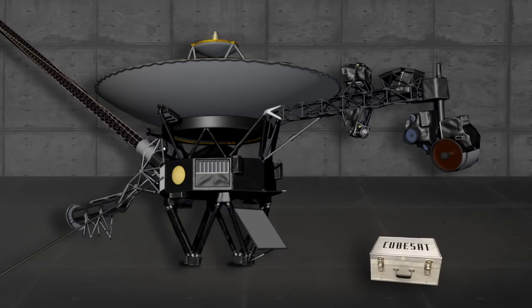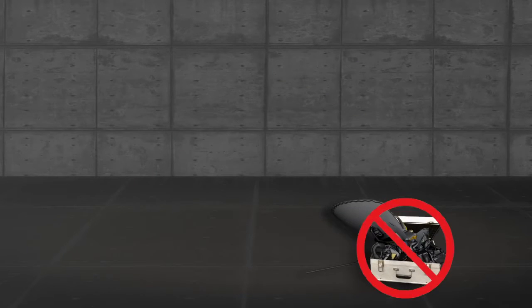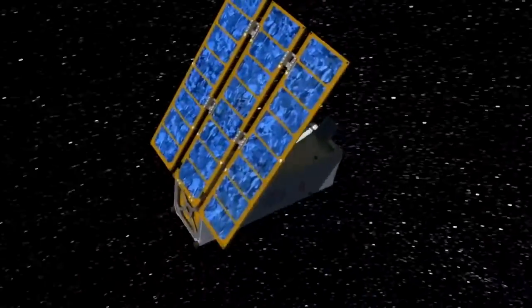If I were to build Voyager today, could I miniaturize it? Could I make it really small? Absolutely not. Voyager has so many different capabilities. These CubeSats are very limited, but they're very focused on what they do — they can do one thing and do it very, very well.